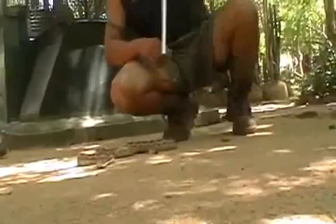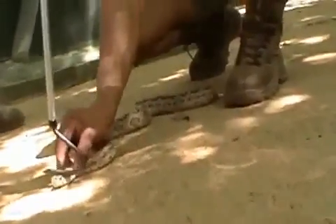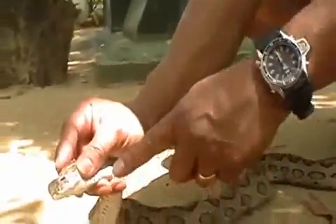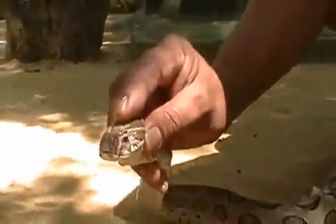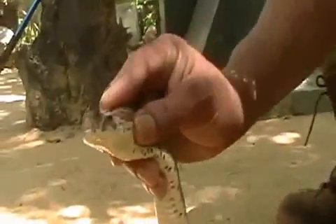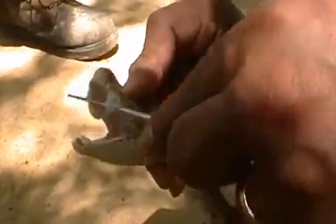To demonstrate the fangs, you want to use the three-finger technique for the Russell's Viper, because they have been known to bite through the lower jaw and pin you at the thumb. Whenever you catch a Russell's, the ideal technique is the three-finger technique, which limits it from opening its mouth. We're using a sexing probe to show you the length of the fangs.